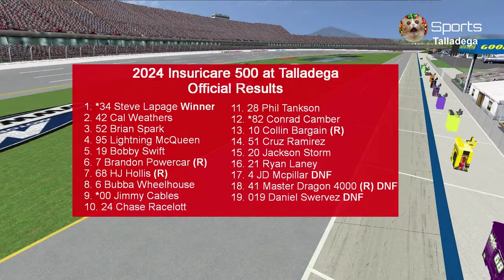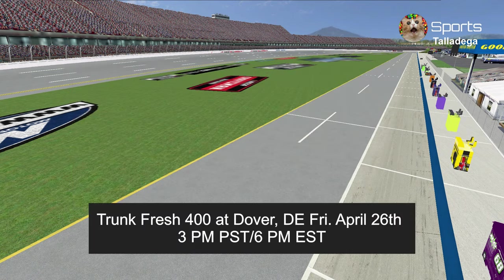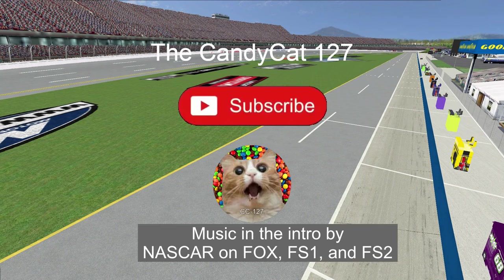Here are the official results: Bubba Wheelhouse is the fastest car of the day with an average speed of 194.99 miles per hour. Next week we are racing at Dover Motor Speedway for the Trunk Fresh 400, starting at 3pm Pacific and 6pm Eastern. Thank you guys for watching — like and subscribe, and see you at the Monster Mile. This is the Candy Cat 127, signing out.